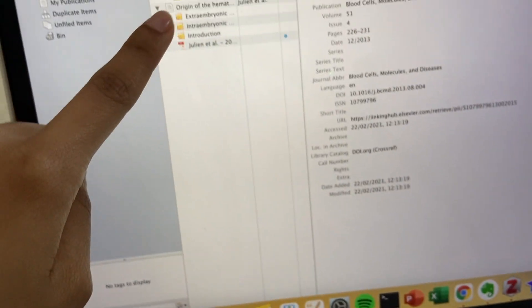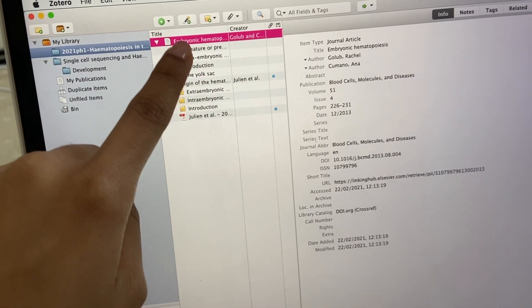Then I use Zotero to keep track of all the papers I read and to take notes for each section of the paper.